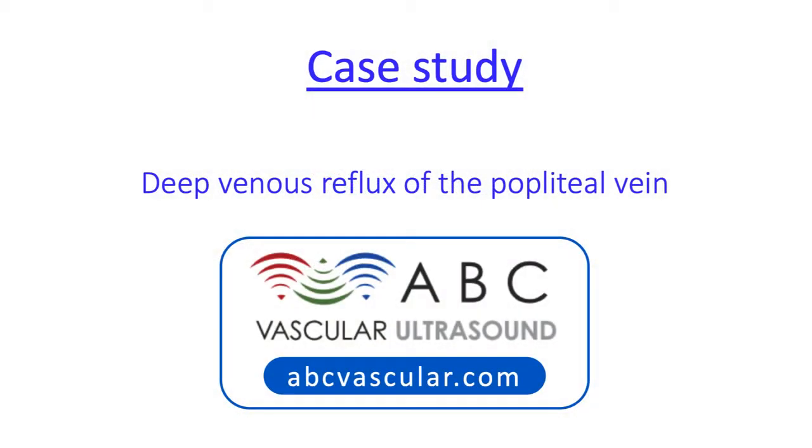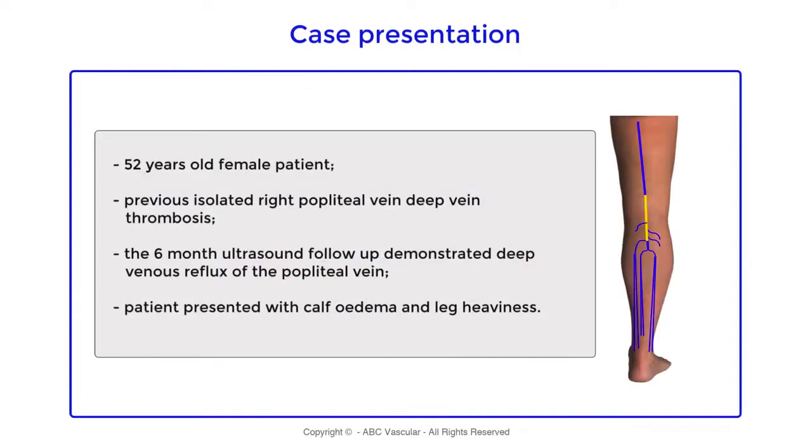Welcome to this ABC Vascular Ultrasound case study on deep venous reflux of the popliteal vein. This is a case of a 52-year-old female patient who was diagnosed with an isolated popliteal vein deep vein thrombosis.